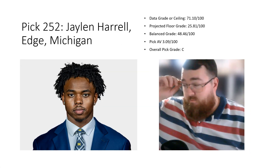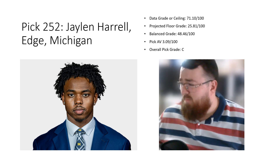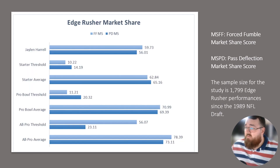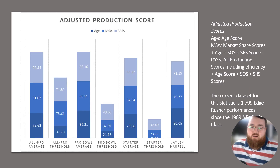Pick 252: Jalen Harrell, edge out of Michigan. Data grade 71.10, floor 25.81, balance grade 48.46, pick AV 3.09 — overall grade C. His market share data was below average except for above-average sack data. He was at least slightly above average in forced fumbles and pass deflections. Athleticism-wise, above average in explosiveness and speed. He's not quite near the starter averages in adjusted production but very close. He projects more as a decent backup rotational pass rusher based on his overall data.